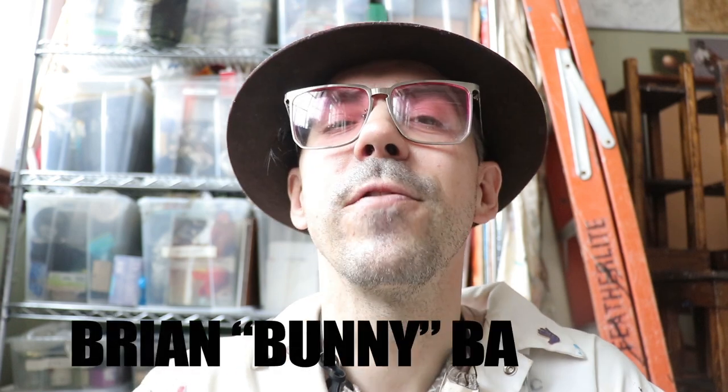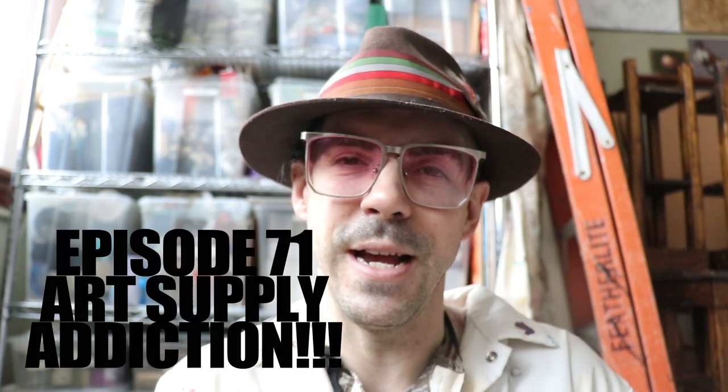I'm Brian Batista. My friends call me Bunny. This is episode 71: my art supply addiction.